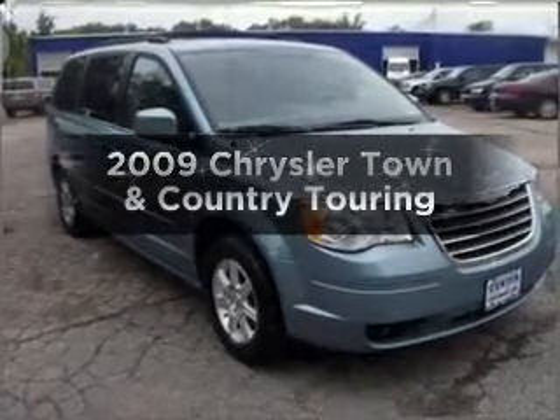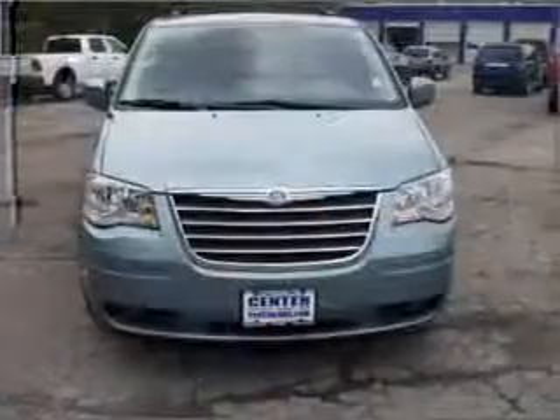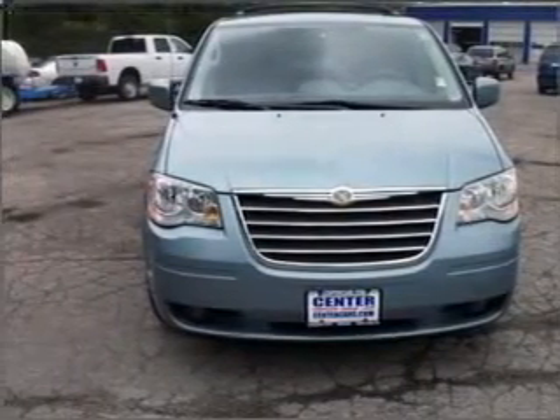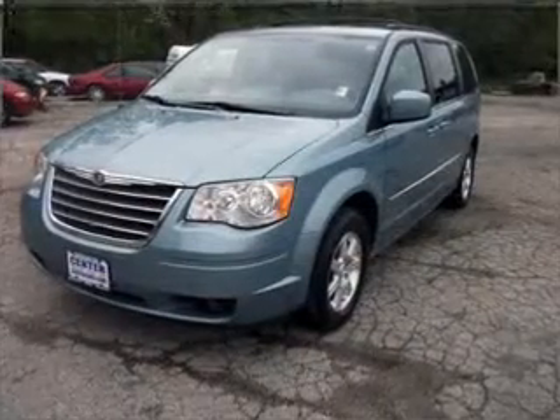Presenting the 2009 Chrysler Town & Country. Find everything you want in a ride under one roof with this vehicle. With a solid six-cylinder engine connected to a smooth shifting automatic transmission, premium wheels lend a distinctive appearance.